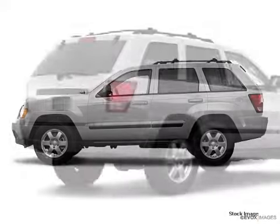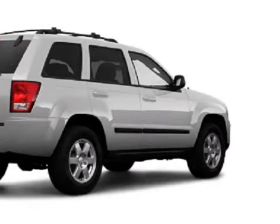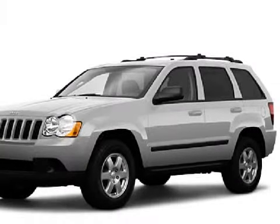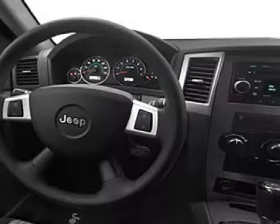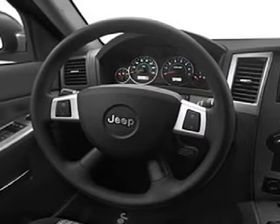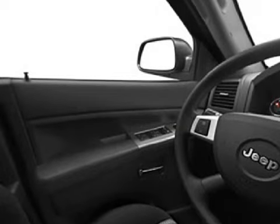This spacious 2009 Jeep Grand Cherokee has been detailed and is now ready for the road. This 5-door SUV has expansive seats, and is equipped with a responsive 5.7-liter 8-cylinder 16-valve engine, and fluid 5-speed automatic transmission, and has the power of rear-wheel drive with a limited slip differential.